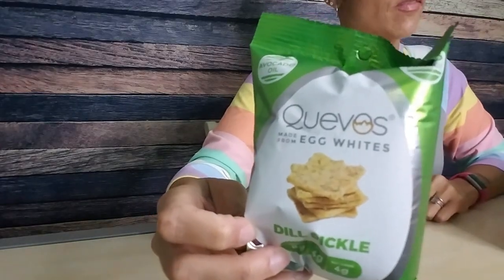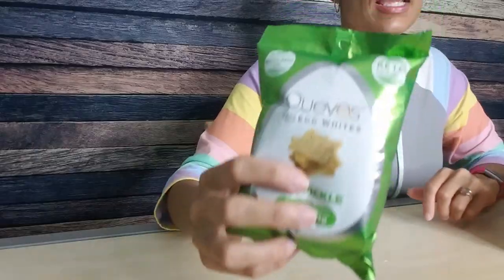Then we have some Quavos. I absolutely really love Quavos as well. These are like egg white chips — dill pickle! I've only ever had the sour cream and onion, so this is going to be exciting. These are Quavos made from egg whites. They're not really a chip so much; they remind me more of a cracker, like a Cheez-It texture — not like a crunchy potato chip, but it has nice cracker vibes. Serving size is one bag: 140 calories, 10 grams of fat, 8 total carbs, 4 fiber — so 4 net carbs, similar to a bag of Quest chips — and 8 grams of protein. I am definitely here for these Quavos.